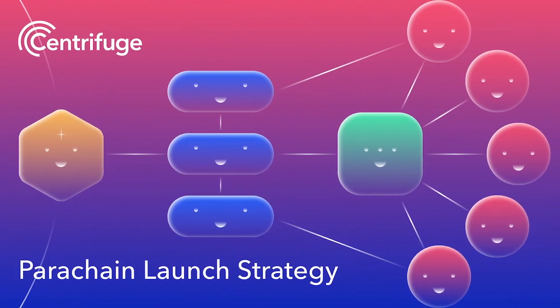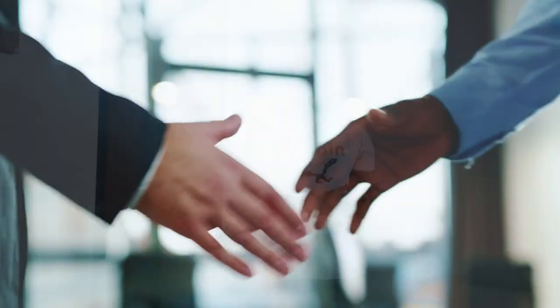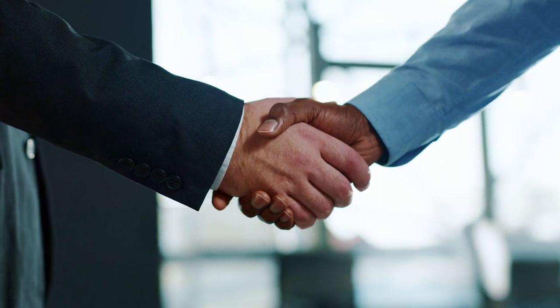Currently, Centrifuge Chain is in the queue to be added to Rococo, Polkadot's parachain testnet. One of the first goals on Rococo is to start integrating with other lending protocols and see how Centrifuge assets could be used as collateral for Acala. As we wait for parachains to roll out on Polkadot, DOT holders wishing to take part in the crowd loan must unbond their DOT 28 days in advance. The team is also looking at bidding for a slot on Kusama to test things with real value at stake.